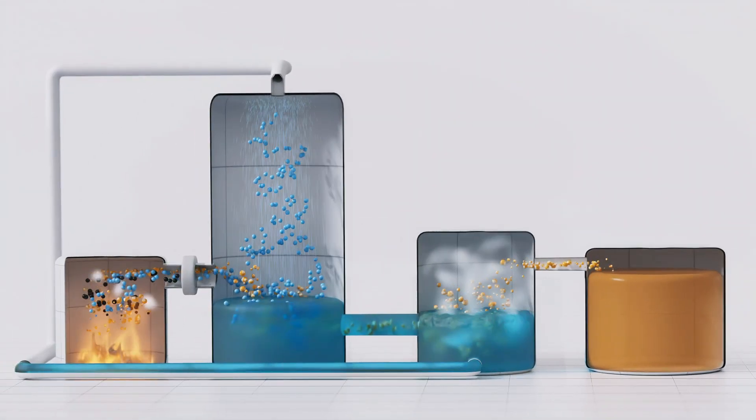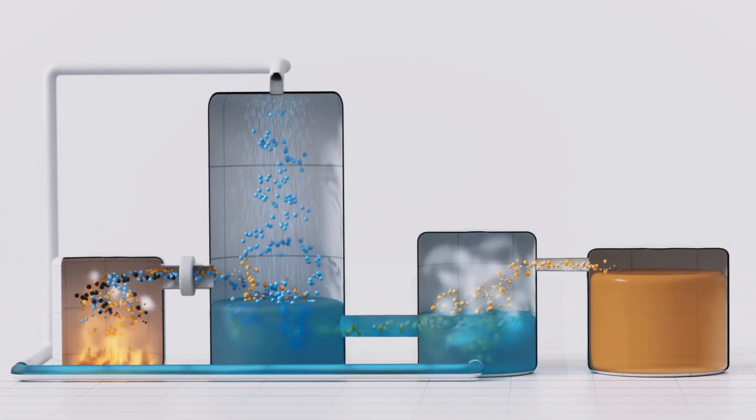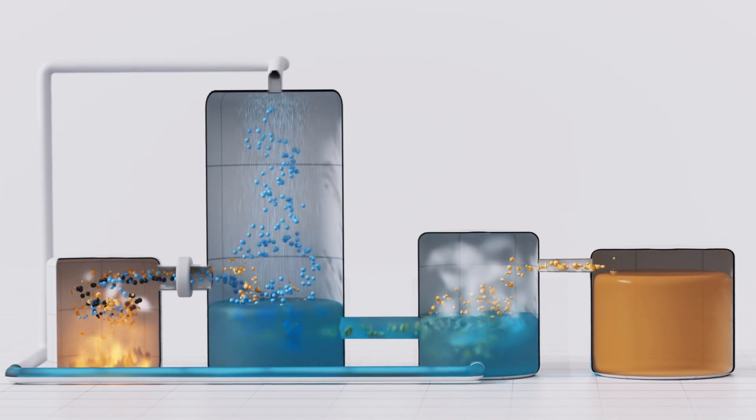The solvent, which has released the carbon dioxide, returns to the scrubbing stage and is used again.